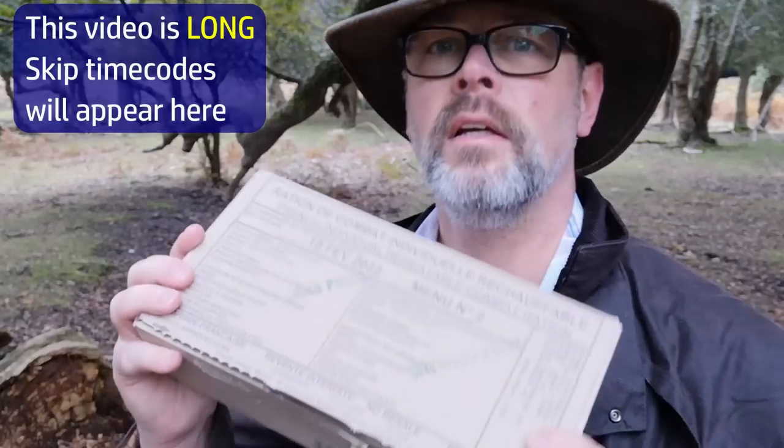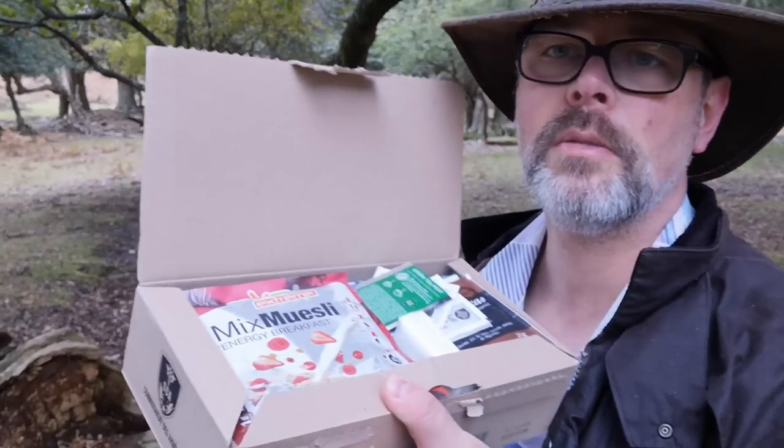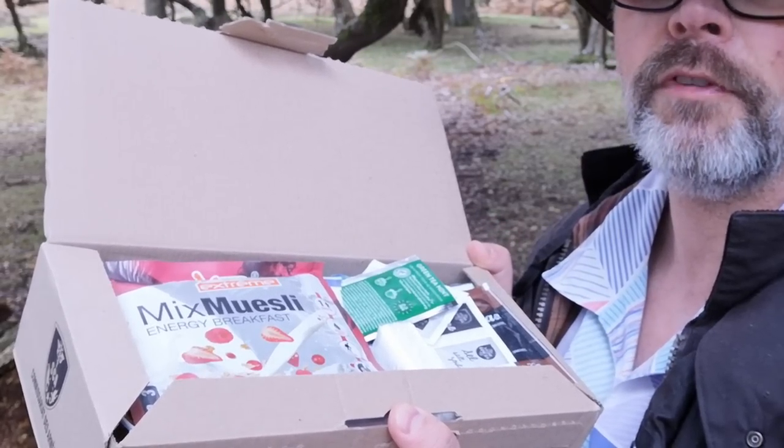I'm out in the woods today field testing this — the menu number two French reheatable individual 24-hour ration pack. We're going to cheat a little bit today. There's quite a lot of food in here, probably more than I need on a short day. It's the middle of October, the days are shortening, and there's not an awful lot of need for me to eat three hearty meals. So I thought it might be interesting to try to make this last for two days — eat half the stuff in here and spin it out with some foraged ingredients.